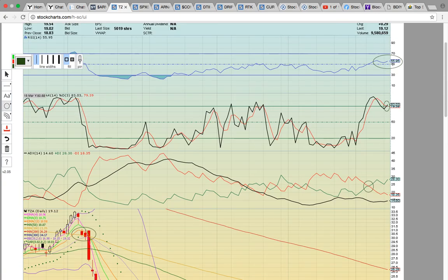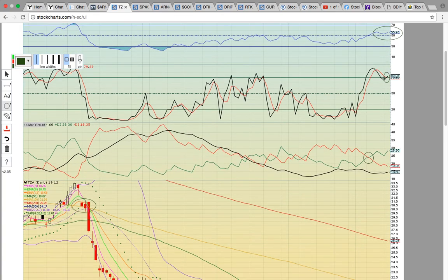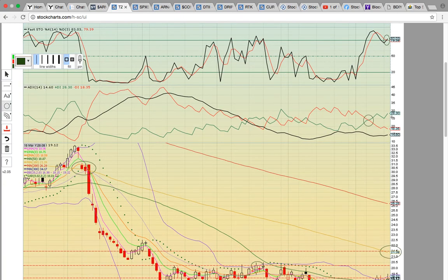RSI is up here at 55, so there's a lot more room until the 70 overbought level. And you have Fasto up here — it just had a bullish crossover. And ADX with plus DI above minus DI, and ADX shows the bulls are in control.